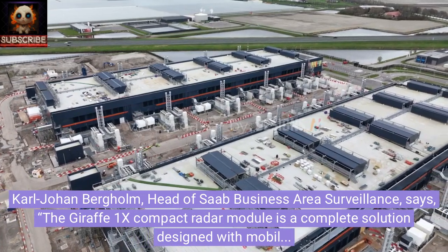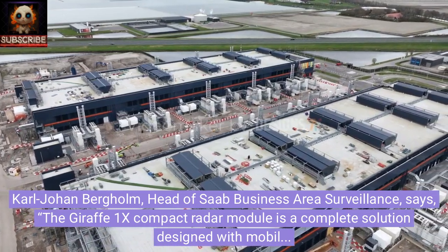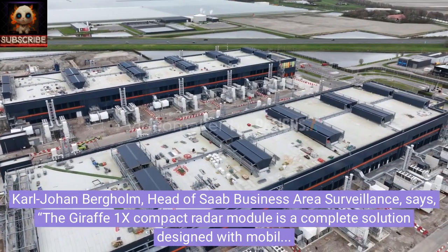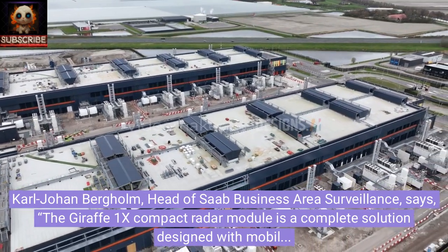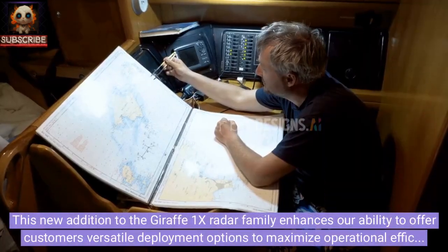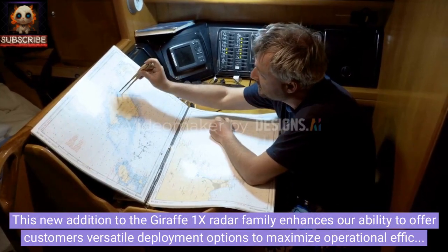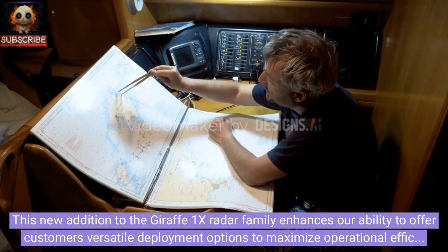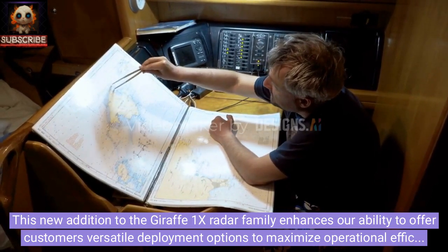Carl-Johan Bergholm, head of Saab Business Area Surveillance, says: the Giraffe 1X compact radar module is a complete solution designed with mobility and operational agility as key user needs. This new addition to the Giraffe 1X radar family enhances our ability to offer customers versatile deployment options to maximize operational efficiency.